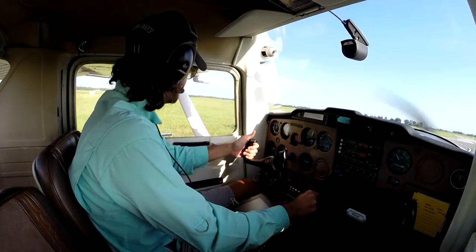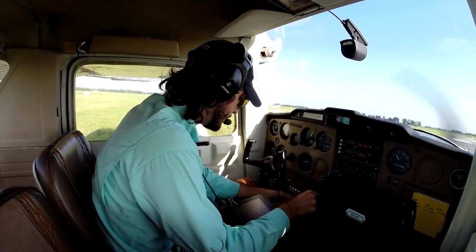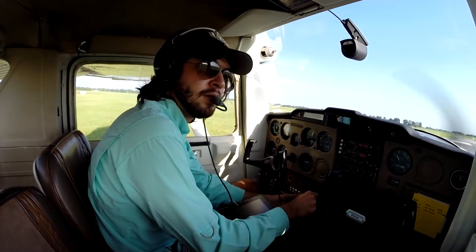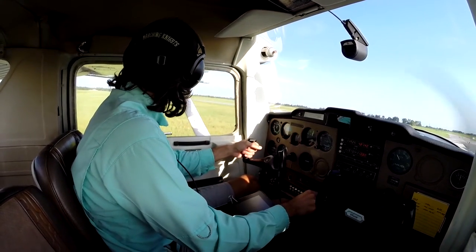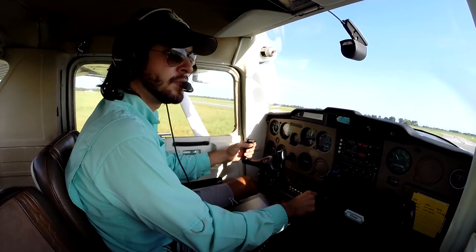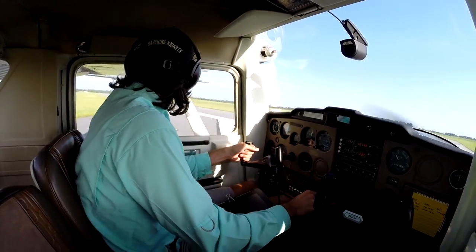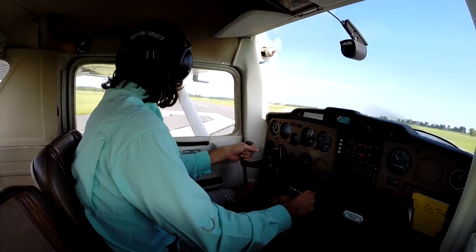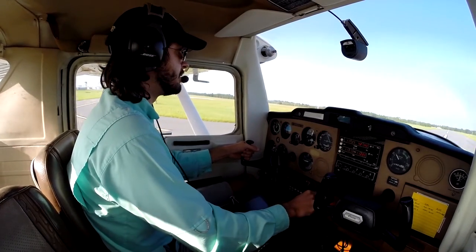All right, let's do this. We got a landing light on. Now we're going to do a short field takeoff — I usually like to do that because you get to see how the engine is running. And we'll be landing at a short field anyway.